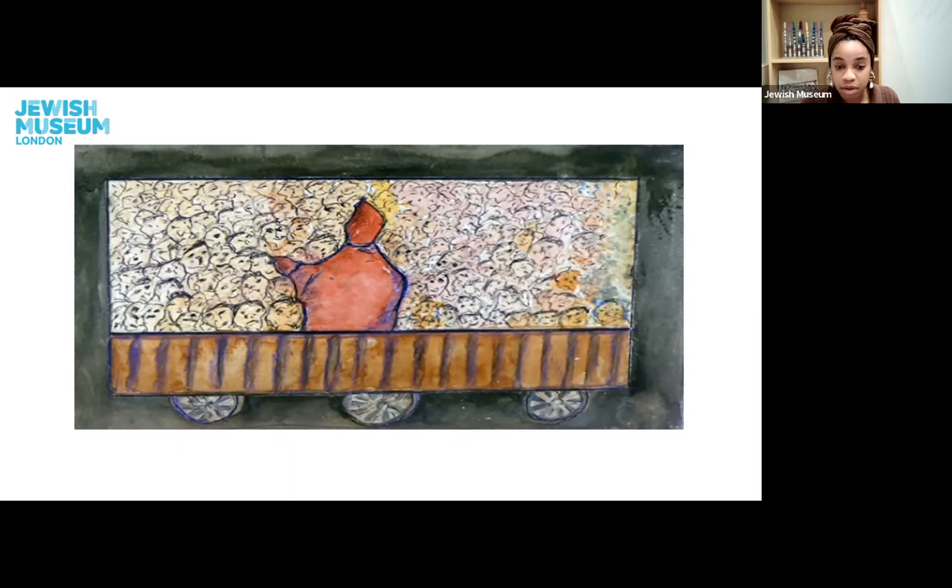Now, Leon painted many scenes depicting his memory of the Holocaust — difficult memories that stayed with him years after liberation. But not only did he paint artwork, he created artwork in many different mediums and forms. Let's briefly take a look at another one of Leon's artworks, this time sculpture.